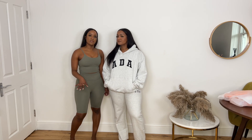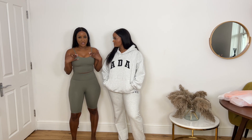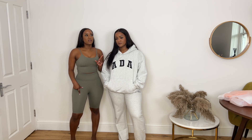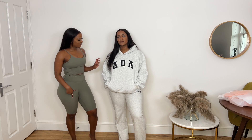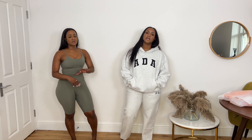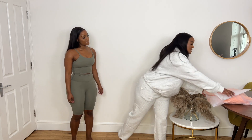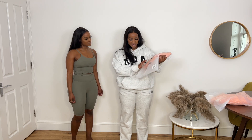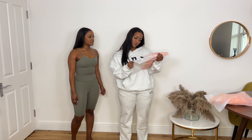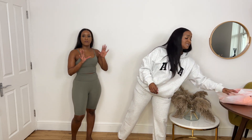I would definitely recommend this brand — I love it. These are really, really affordable: the shorts and tank top are around £29.99–£30, the leggings are £32.99, the hoodie is £55, and the sweatpants are £50. Even the packaging is nice — it's all sustainable and biodegradable, which is really eco-friendly.